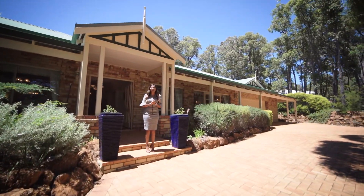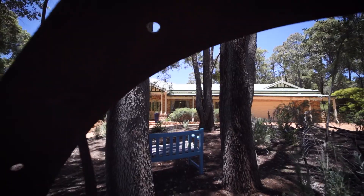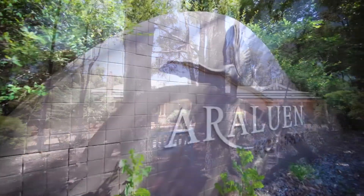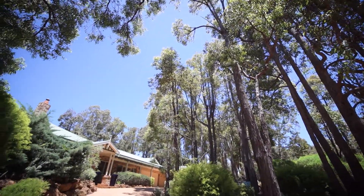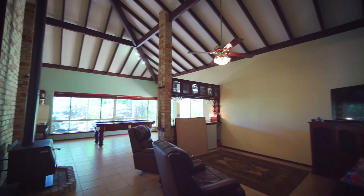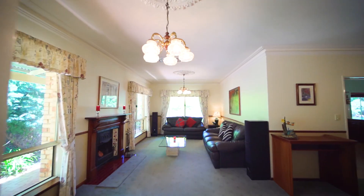Welcome to 251 Heritage Drive, located next to the world-class Araluan Estate. This character-filled home has incredible space and is filled with timeless elegance throughout.